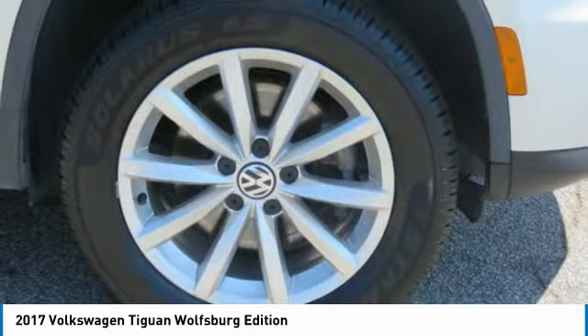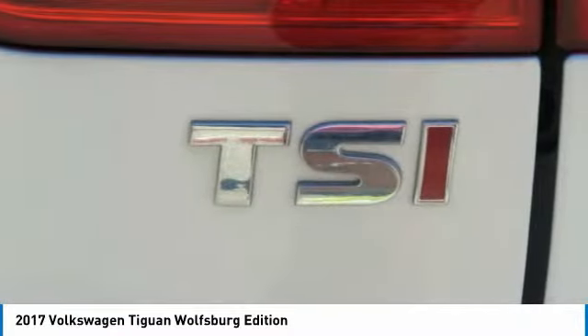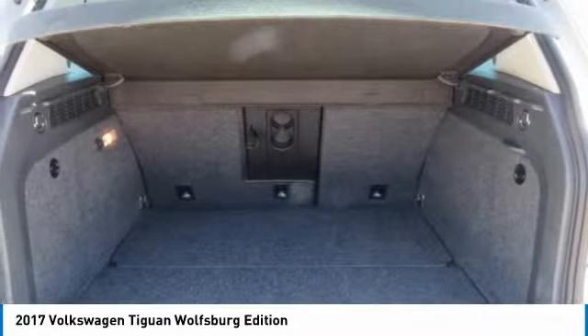Leather seats. This isn't just a vehicle, it's an experience. So stop in for a test drive today.